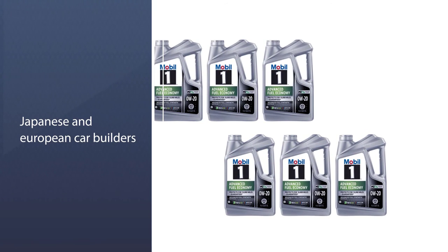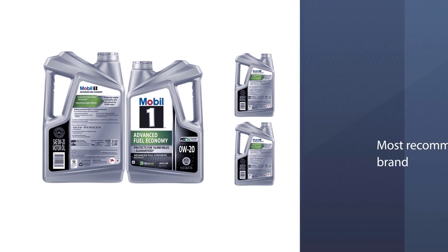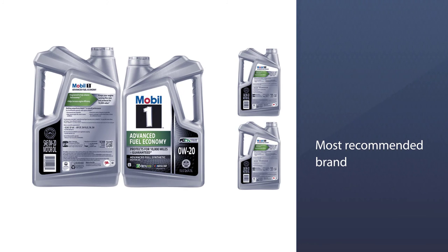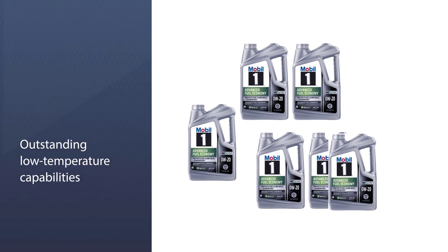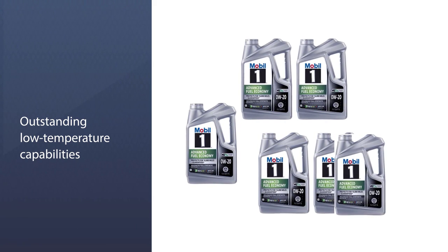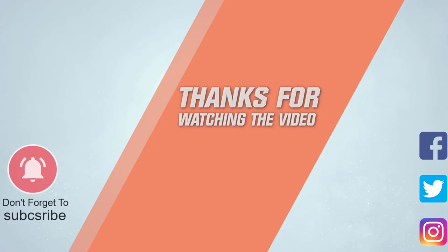Moreover, it has met some of the toughest original equipment manufacturer (OEM) worldwide standards, including those from Japanese and European car builders. In fact, Mobil 1 is the leading choice and most recommended brand by folks at the National Association for Stock Car Auto Racing (NASCAR). For more details, click the link in the description.